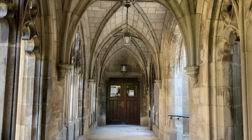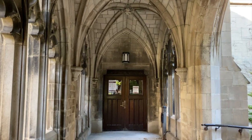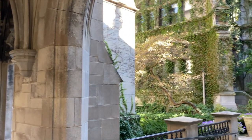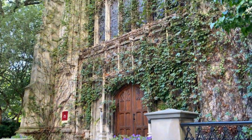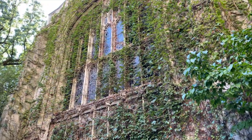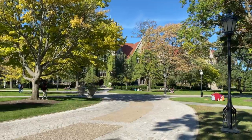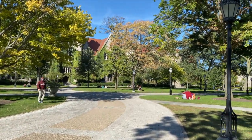As you explore, you will find that our campus is filled with hidden treasures — what will your favorite be? The main quad is filled with open spaces where students study, socialize, and relax.